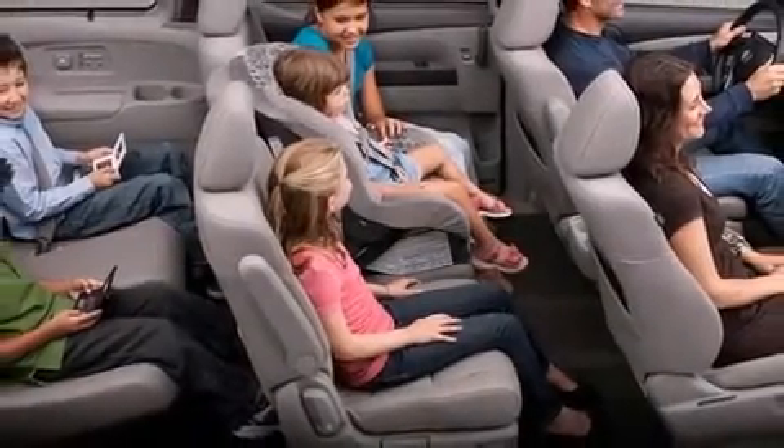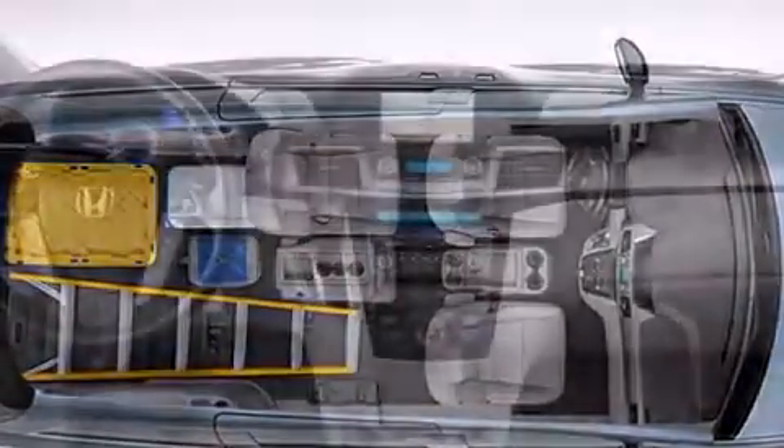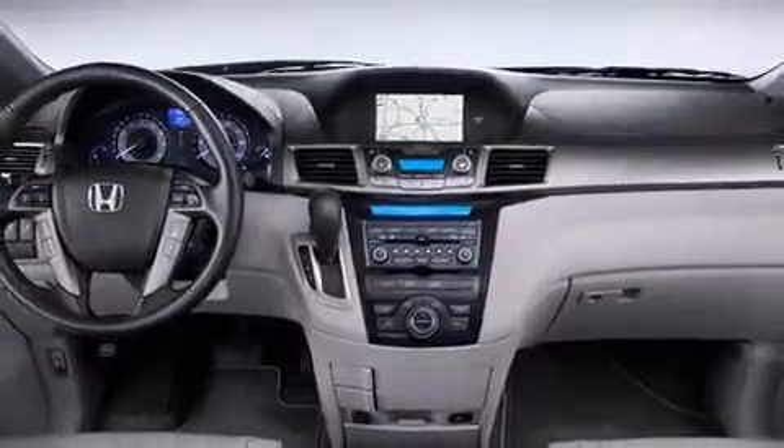Third-row seats expand the maximum passenger capacity to eight. Audio features include a CD player with MP3 capability, rear-mounted audio controls, and seven speakers, enhancing the audio experience throughout the interior.